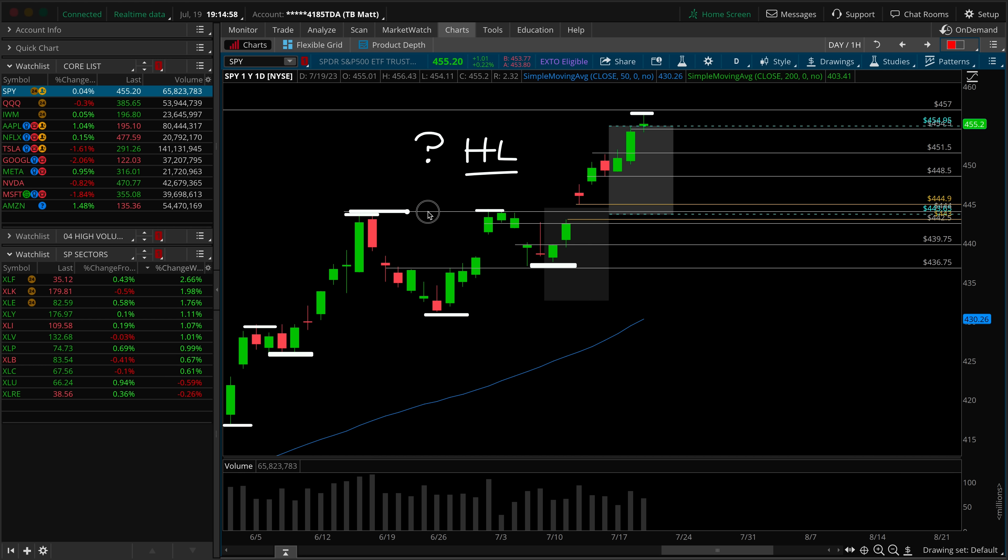What would the daily line in the sand look like? Probably somewhere around 444. The gap fill reversal is 443, and the lower bound of the weekly expected move is 443.65. Why is that the key level? What was once resistance should act as a break-retest for support from the top side down in a picture perfect world, and then we will look for trend continuation.